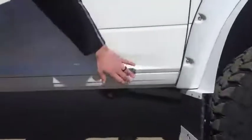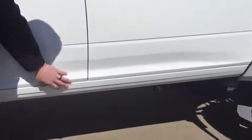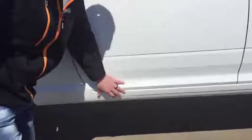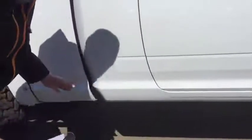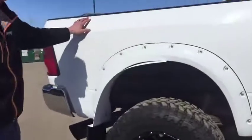Number six: check out the rockers and the paint on the side of this truck. Guys, remember this is a 2012. We did not paint anything on this truck — well taken care of. Absolutely mint paint.